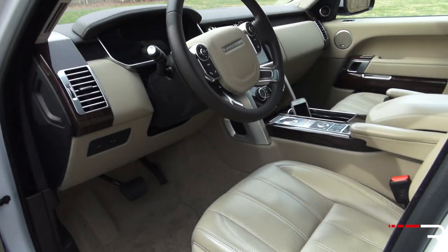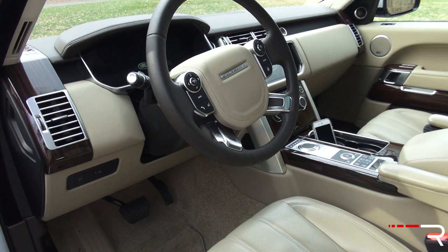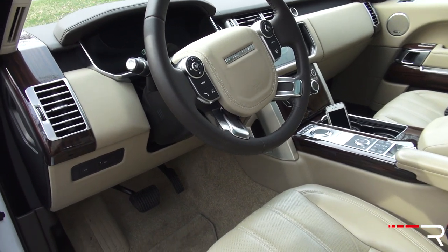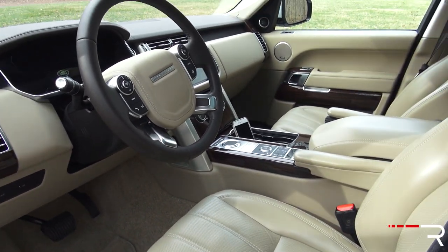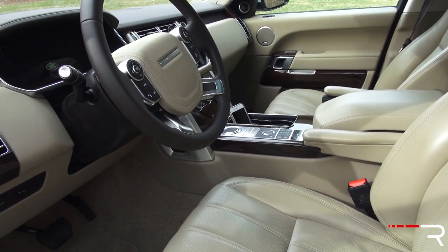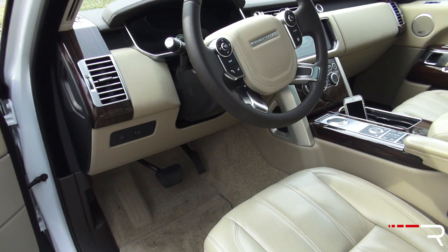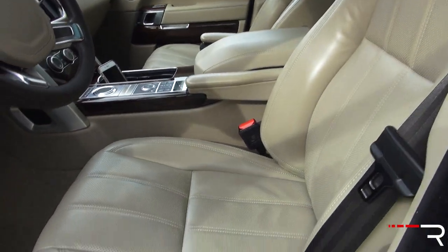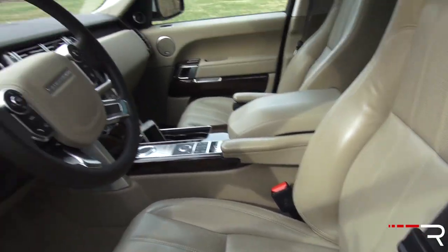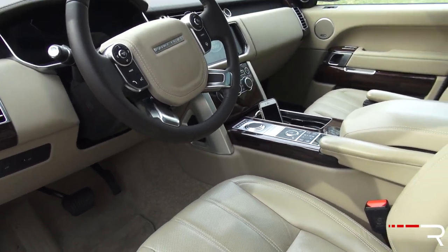Looking at the interior at a first glance, you'll recall I showed you the Range Rover Sport, which is a little smaller. This interior is basically no different — it just looks and feels expensive. My tester has ivory-colored seats with espresso accents, along with beautiful wood grain and silver accents.